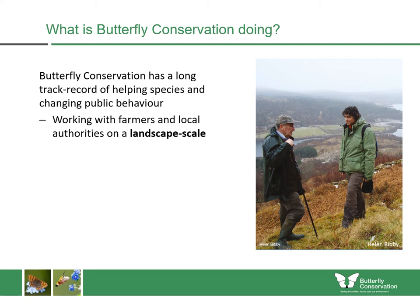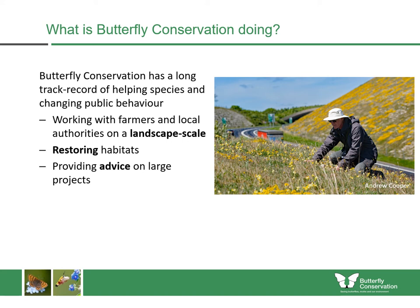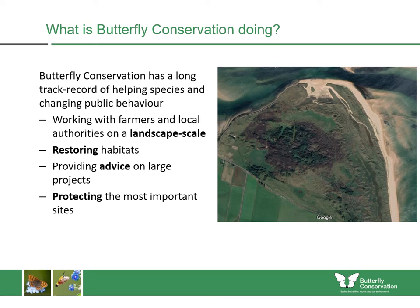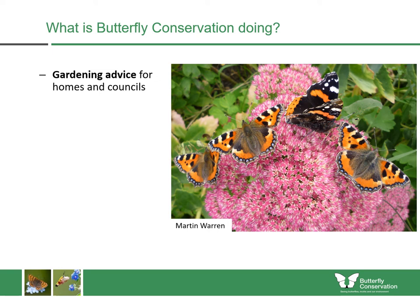Butterfly Conservation has a long track record of helping species and changing public behaviour. We work with farmers and local authorities to make a big impact on a landscape scale outside of our own nature reserves. We restore habitats such as peat bogs, which are very important for butterflies, moths, and other animals. We provide advice on large-scale projects such as road projects, really trying to ensure these projects have a bigger impact for butterflies and moths. We also protect the most important sites, and we get involved in species reintroductions whenever needed, such as with the large blue.